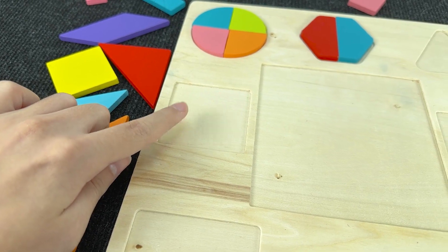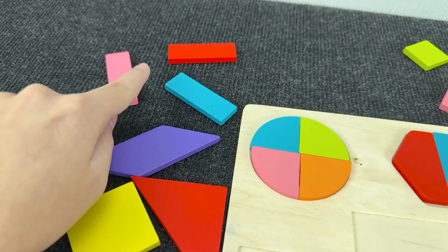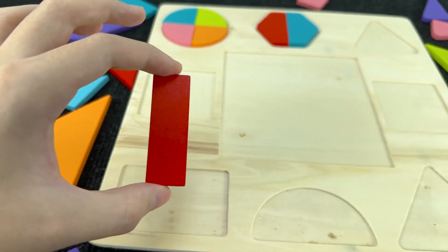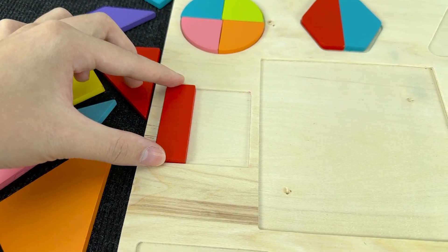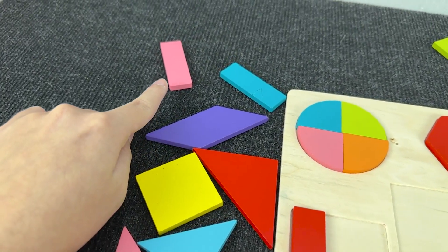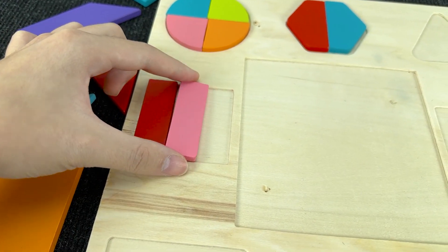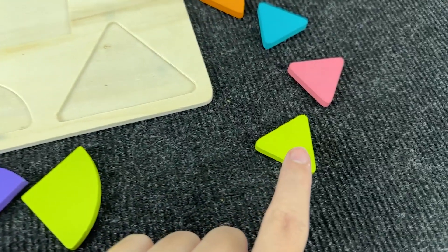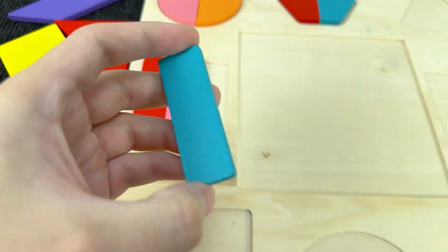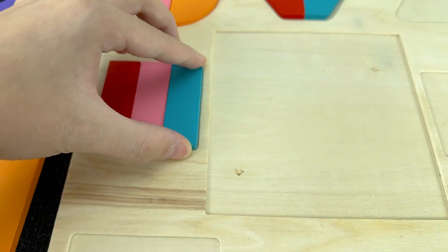Now let's assemble this medium square. Let's assemble this square out of rectangles. We can do this with rectangles. Let's try it. Let's put it here. And now we need to find two more. All right! Let's take this rectangle and put it here. And we need to find another one. All right, it's a rectangle. And now let's put this rectangle here. Wow! We make a medium square.